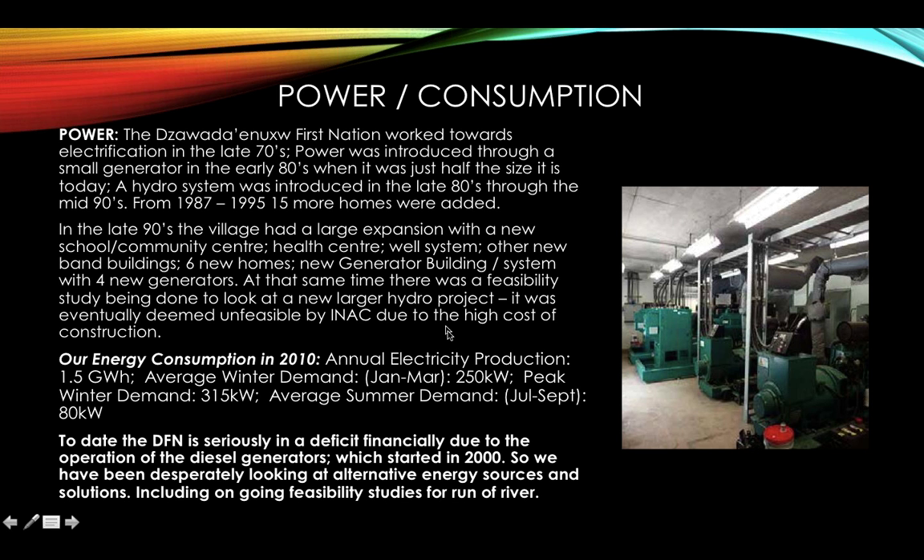Our energy consumption in 2010: annual electricity production was 1.5 gigawatt hours. Average winter demand from January to March was 250 kilowatts, with a peak winter demand of 315 kilowatts. Average summer demand from July to September was 80 kilowatts. These figures came from a report by Moro Engineering, who did several remote communities in the province. Today, Zawatina First Nation is in serious financial deficit due to the high cost of operating diesel generators, so we've been desperately looking for alternative energy sources.